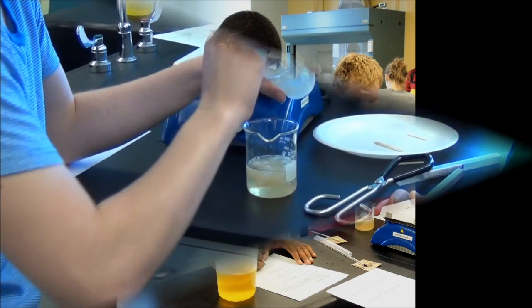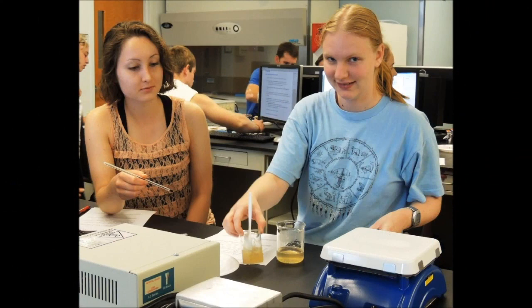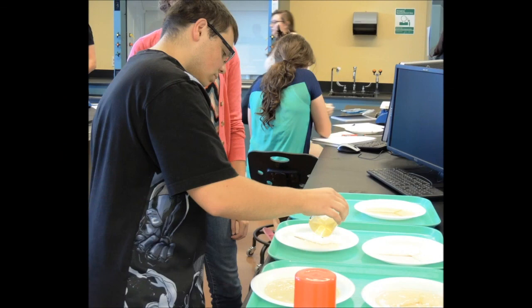Another important advantage of microfluidics is that it requires very little sample — which is especially important for biomedical engineering samples that are sometimes very scarce. For example, imagine doing blood analysis in a premature baby: the amount of blood available is very little, so performing that analysis with a tiny sample is a much better option.